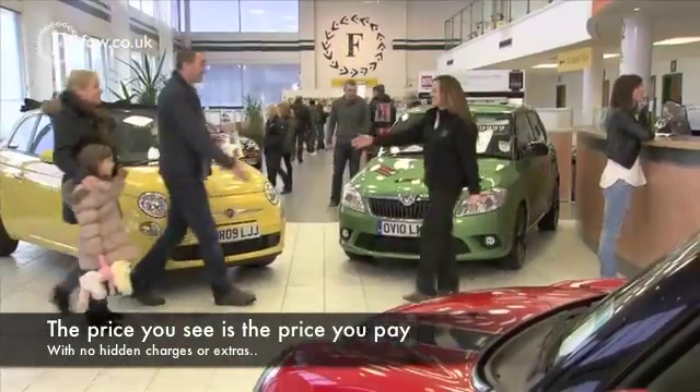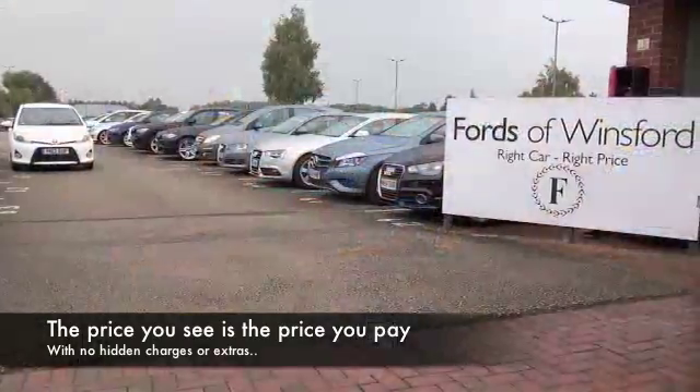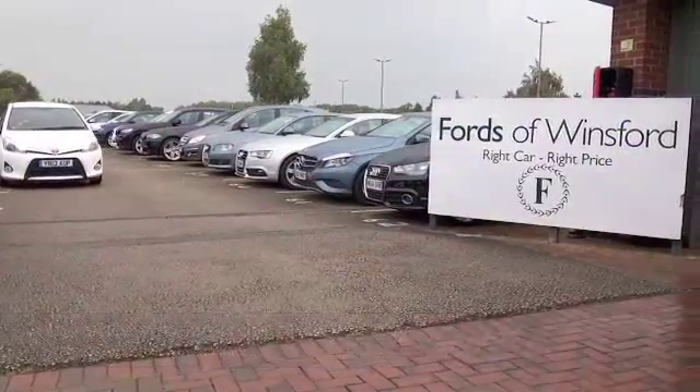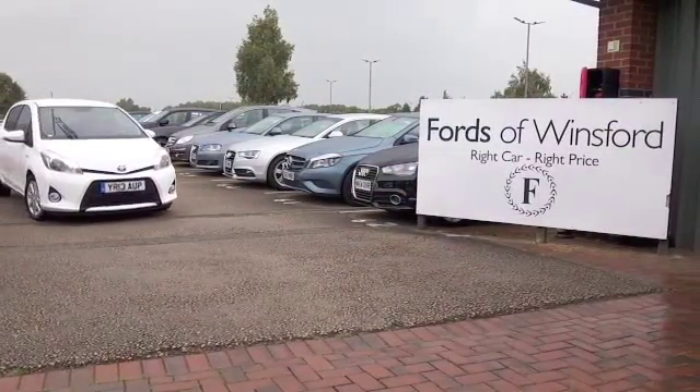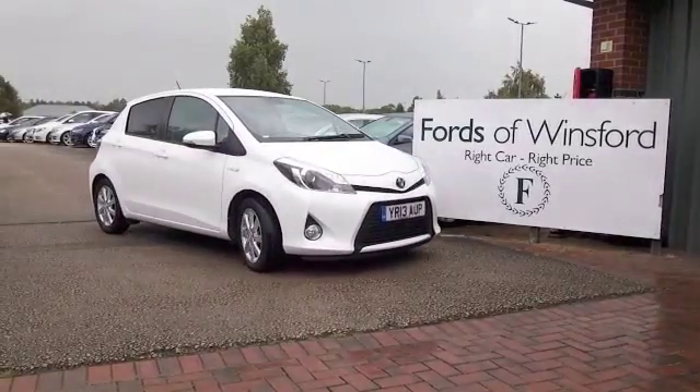At FOW, the price you see is the price you pay — there are no hidden charges or extras. You can give Jackie and the team a call in our call center and hold this car for up to 48 hours, no deposit, no obligation. Bring your license with you, have a test drive, and come and discover this great car for yourself at Fords of Winsford.